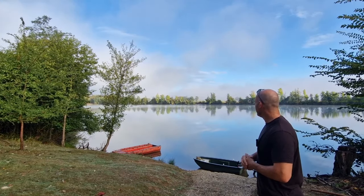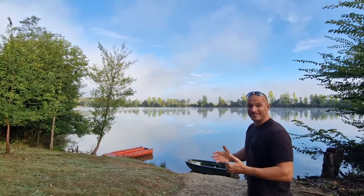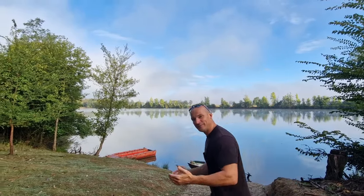Je pense que le cadre est vraiment très joli. On sait ce qui nage dedans. Moi, je n'ai qu'une hâte : poser les cannes. On y va.